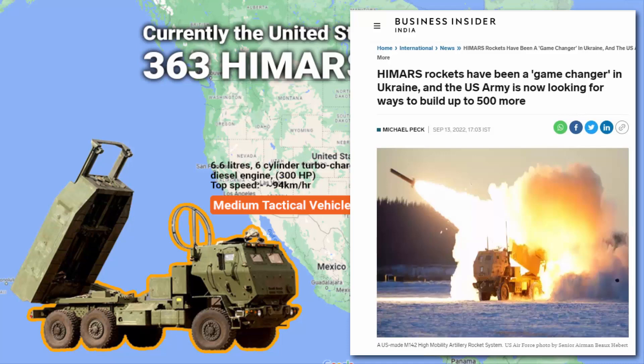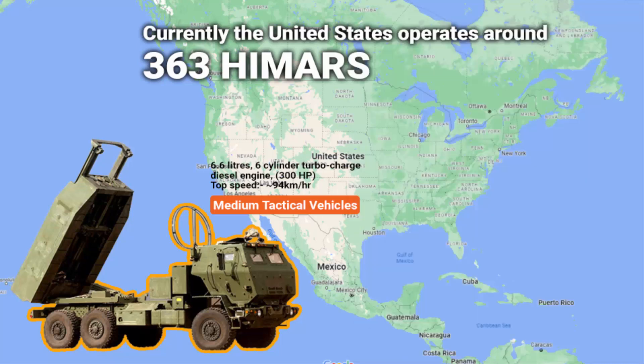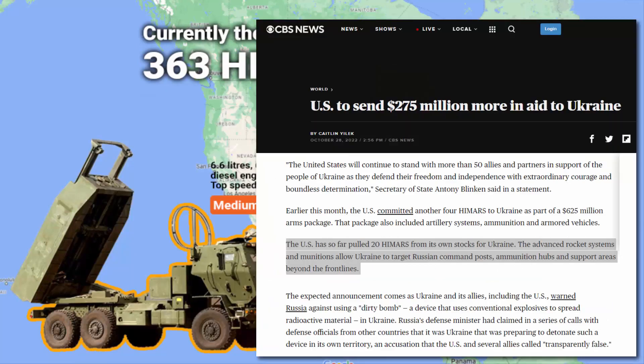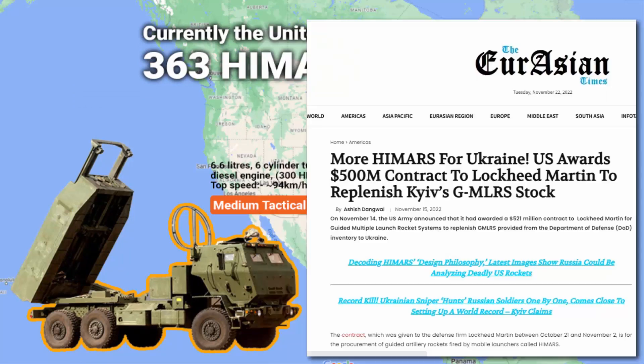By 2028, the US Army plans to have more than 500 HIMARS. The reason behind this decision is that, as of July, the US government has given 20 HIMARS to Ukraine for fighting against Russia, drawn from its own reserve stockpile. The US is also planning to give more HIMARS to Ukraine in the coming months.